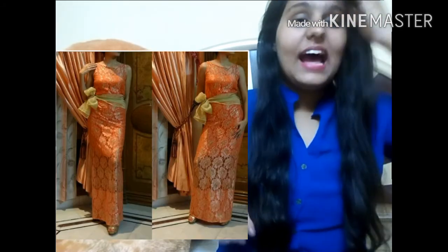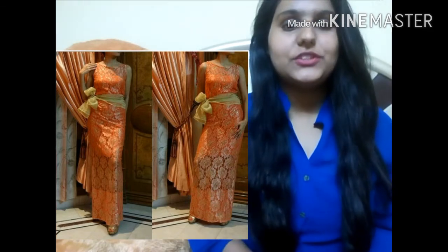It actually looks more pretty than in the picture — you will be the happiest when you receive it. Now let's come to the main part, which is the rules.